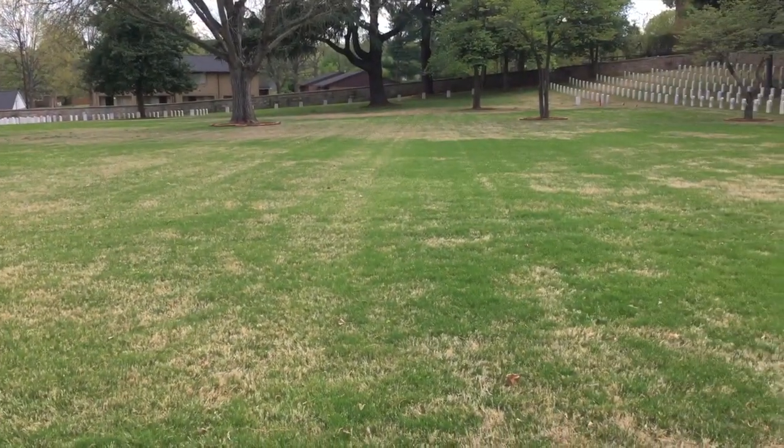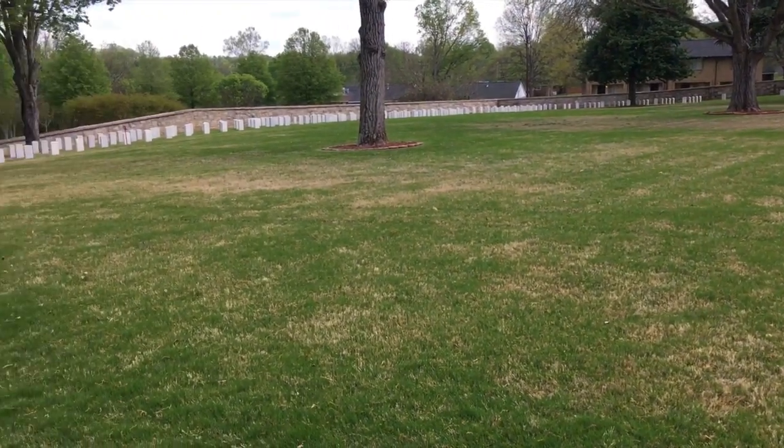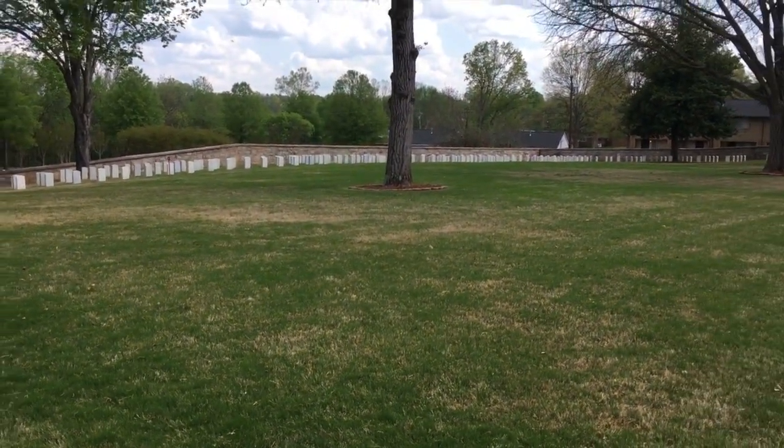It's just so sad that men had to die this way. It's sad that my great-great-great-great grandfather died that way.